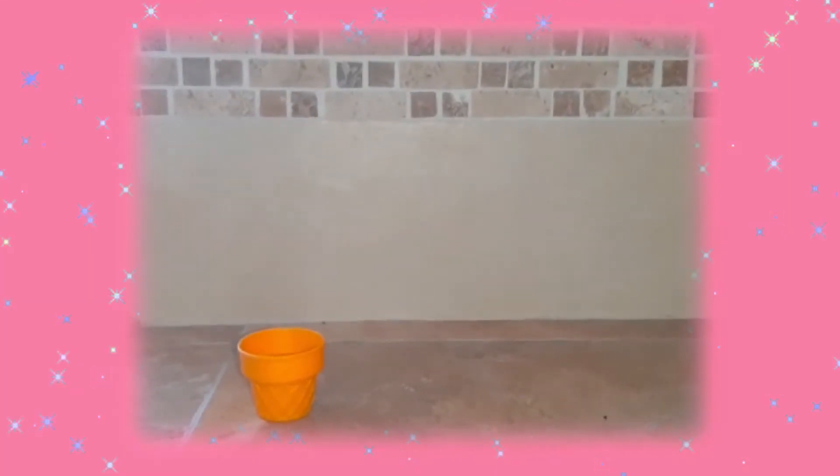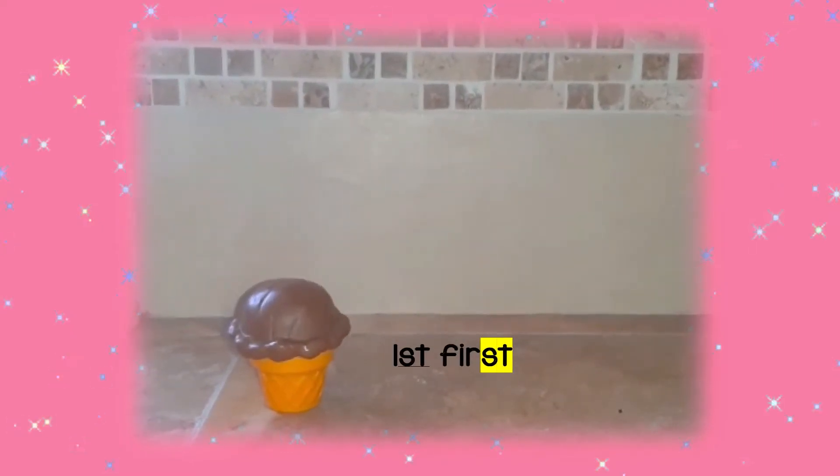Hello Kids! Let's check the ordinal numbers with this delicious ice cream. 1st, 2nd,